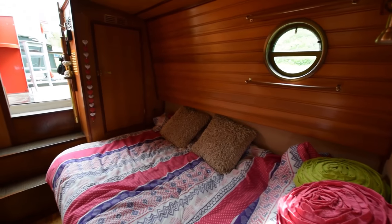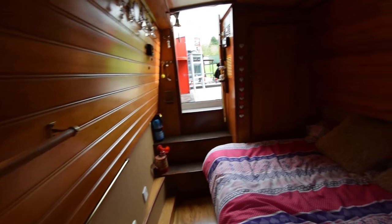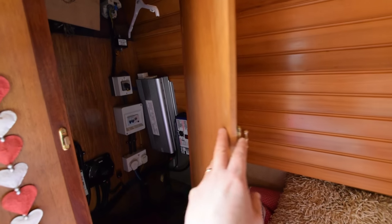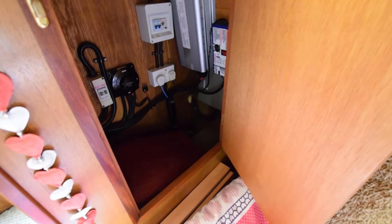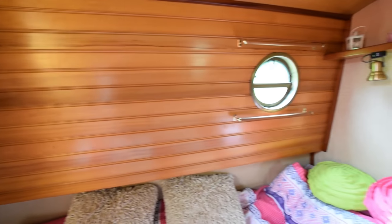Down into the bedroom — good sized bed, six foot four, with storage under. There's a good sized wardrobe at the foot of the bed which houses the electrical instruments: the inverter, the battery charger, isolation switches, as well as plenty of hanging space. Some over-pillow spotlights for reading, and a little cupboard at the head of the bed.